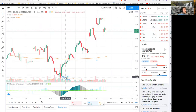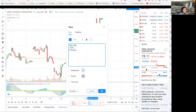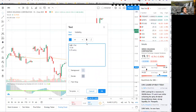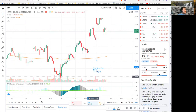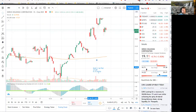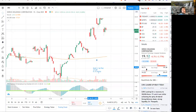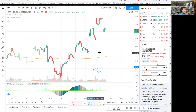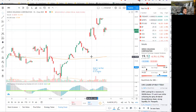What I ended up doing was I sold one July put at 17, and I got 72 cents for it. It is the second week in June, and we're going to have to go through all of June and then three weeks into July in order for that to expire.